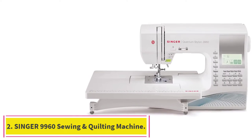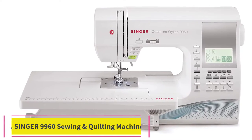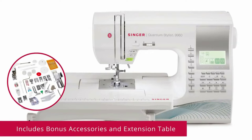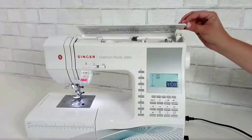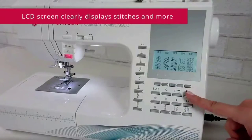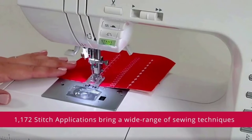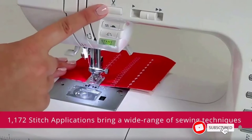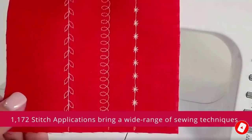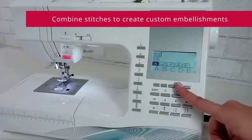Number 2: the Singer 9960 Sewing and Quilting Machine. The Singer Quantum Stylus 9960 has a large selection of stitches including basic, stretch, and decorative stitches for fashion sewing, quilting, home decor, and crafting — there's even a selection of fonts to personalize projects. Threading is so easy you can have the entire machine threaded from the spool to the needle's eye in seconds, eliminating eye strain and frustration.